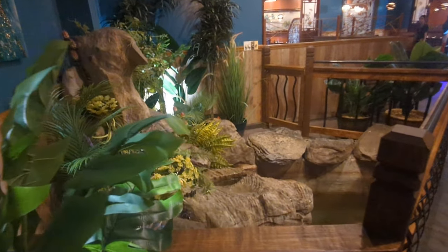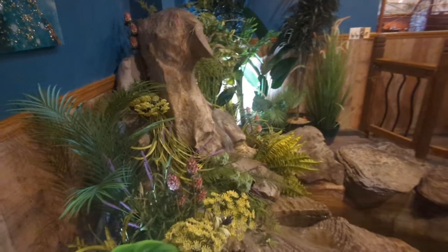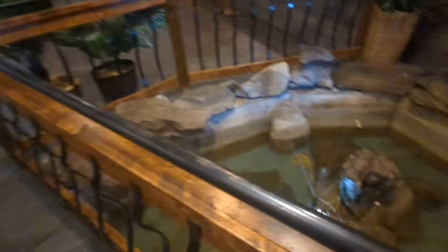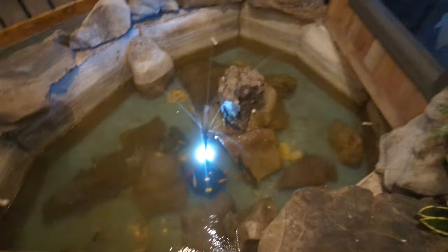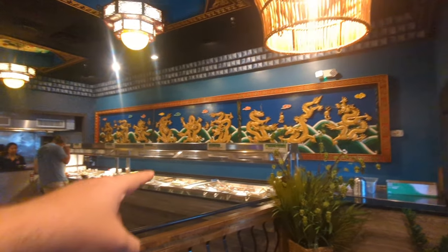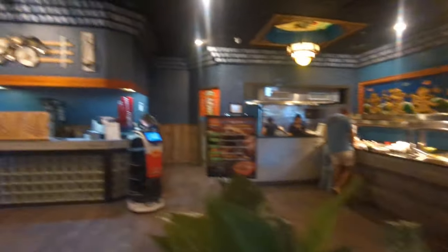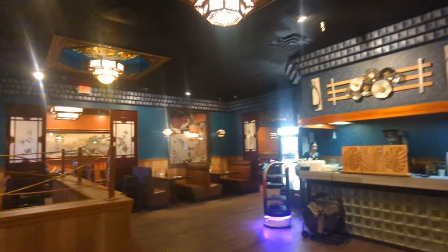We made our way inside, being greeted by this beautiful-looking fountain. Across this bridge — there's a bunch of little fish in here. Alabama Brett's with me, ready to eat some good dinner. It's a build-your-own stir-fry here, with a little bit of dragons on the side. This is awesome.